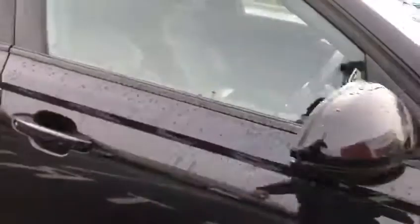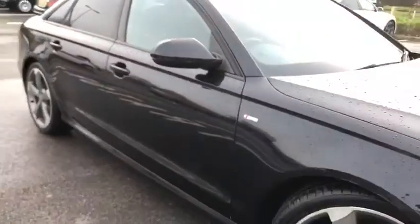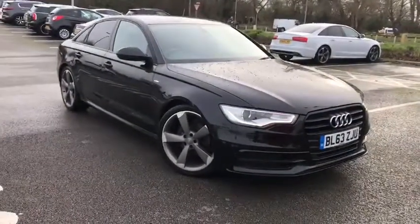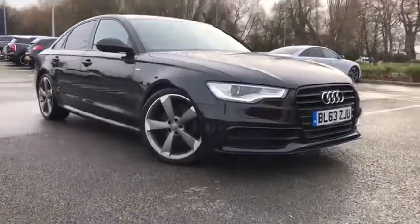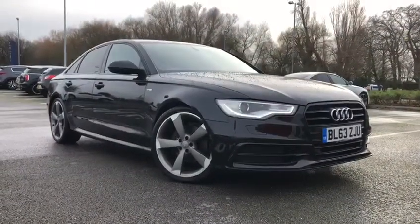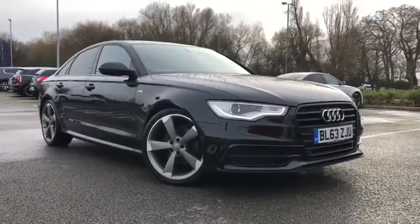I'm going to take you back outside. This has been the gorgeous 2014 Audi A6 2L TDI with two previous owners, here at Motor Match Chester. If you'd like more information, please don't hesitate to give us a call on 01244 311 404. We thank you so much for watching and we hope to see you here at Chester very soon. Thank you very much and goodbye.